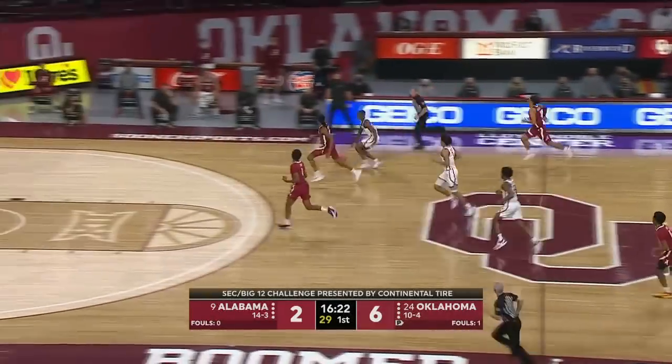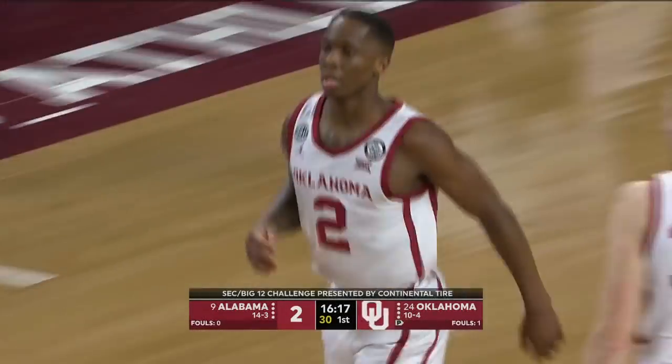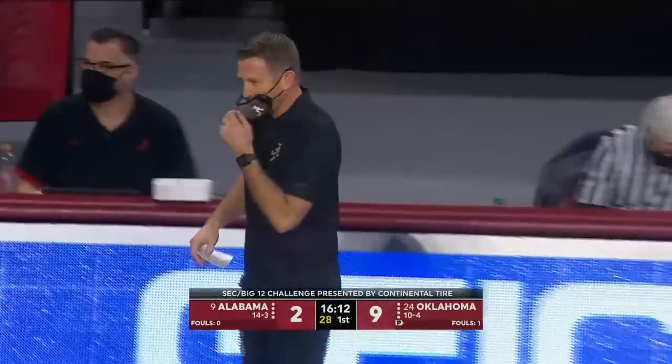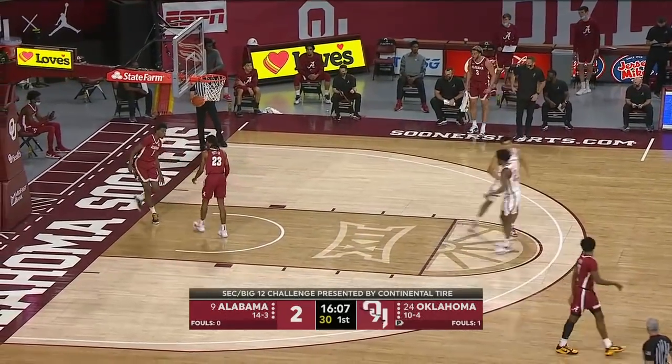Jones had his pass intercepted, another run out for Oklahoma. And it goes down for Gibson. Oklahoma is out of its mind early on at home.